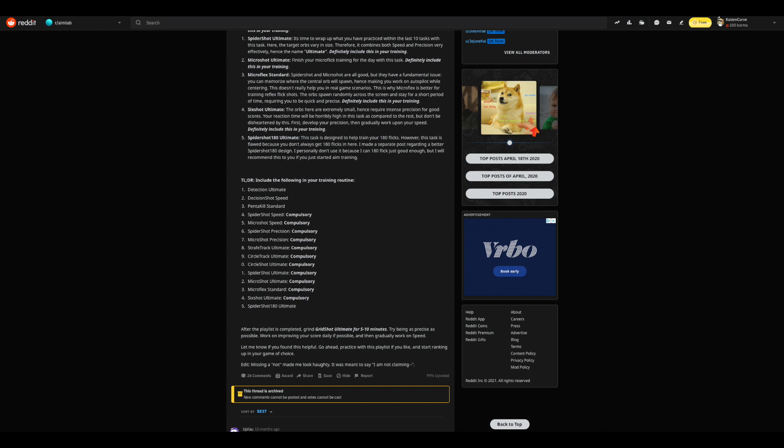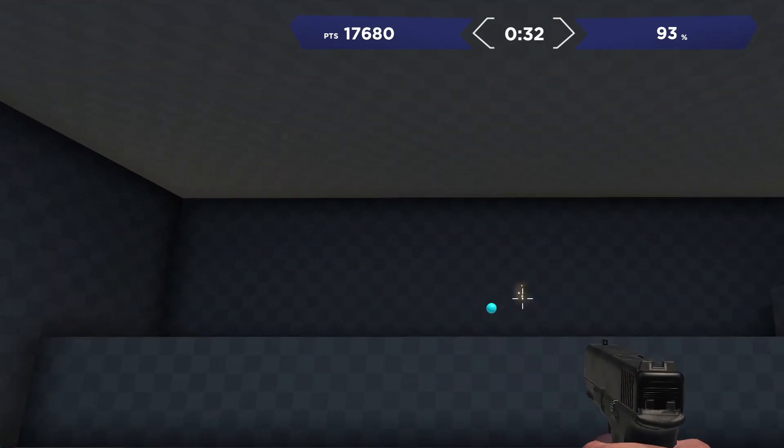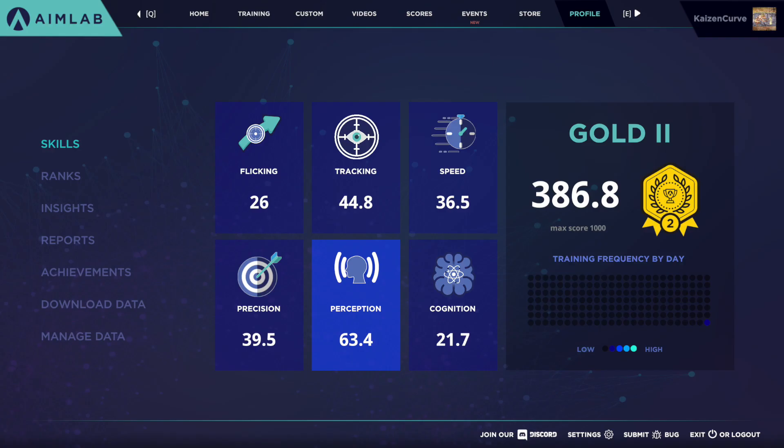On the first day, after downloading Aim Labs, it runs you through a tutorial where you do a bunch of different drills and then gives you an initial score. My initial score was 386, which put me into Gold II. As you can see on the screen, that score is broken down into six different categories, each of which is focused on by different drills and exercises within Aim Labs.